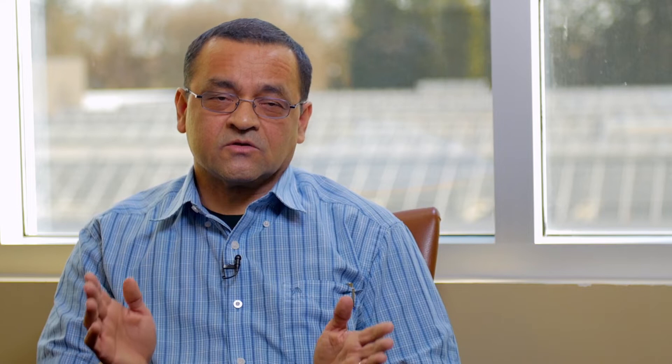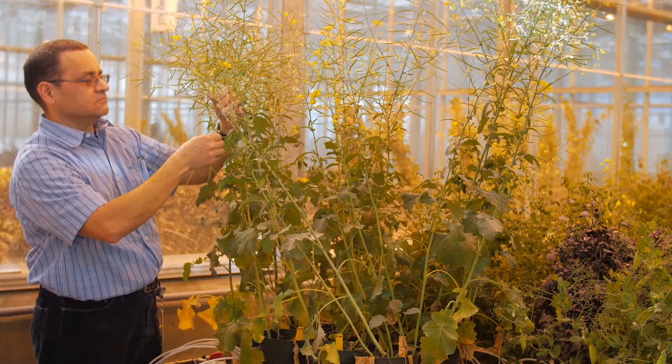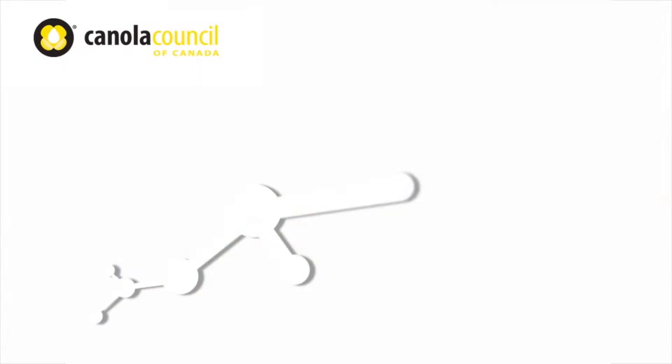The economic damage caused by lygus does not occur from the adults feeding on the flowers or the buds. It's the progeny of those lygus — their offspring — that are actually going to cause the damage, feeding on the soft seeds of canola. Lygus bugs are more generalists; they are not as picky as the cabbage hippo weevils as to what they eat, but canola is certainly one of their favorite hosts.